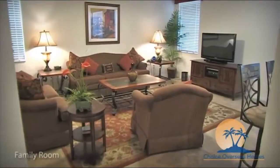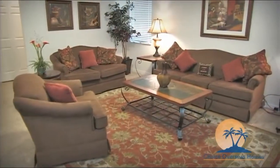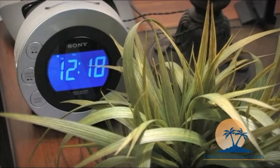Moving towards the rear of the home, you'll find the spacious family room, equipped with comfortable sofas, a flat-screen cable TV, and plenty of space to spread out and relax at the end of another perfect day exploring Central Florida.